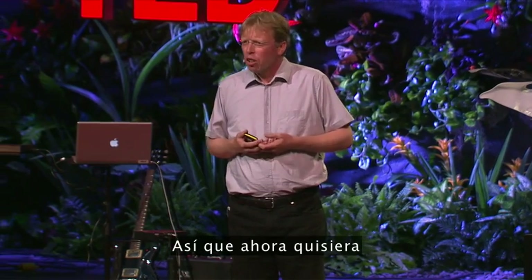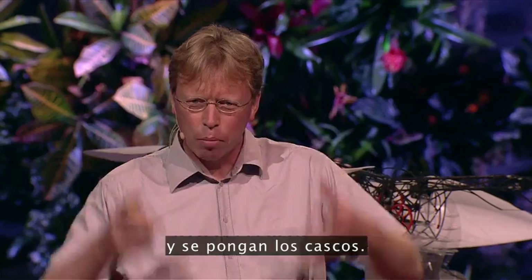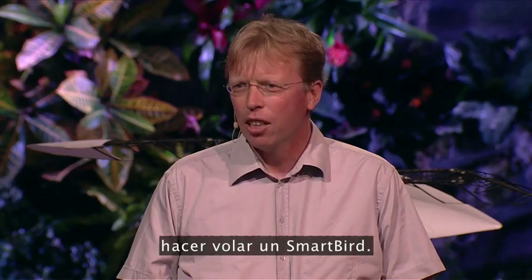So now I would like you to take your seat belts on and put your hats off. Maybe we'll try it — let's fly a Smart Bird.